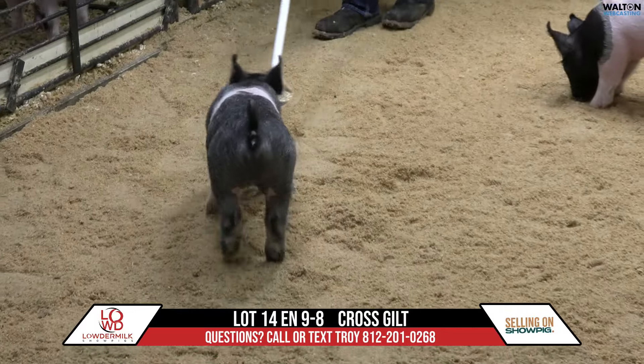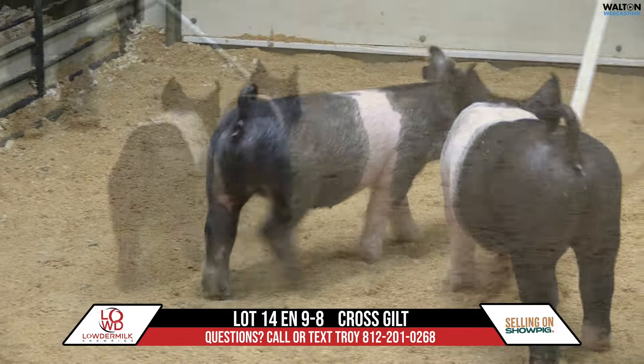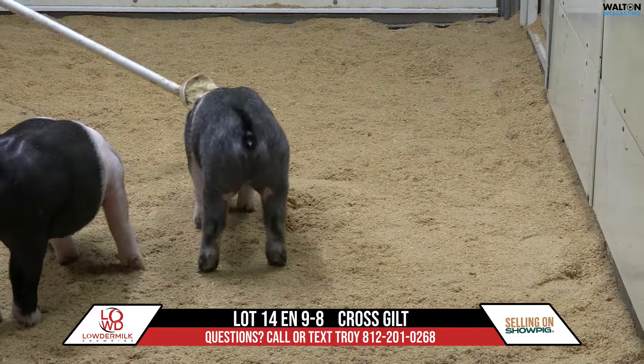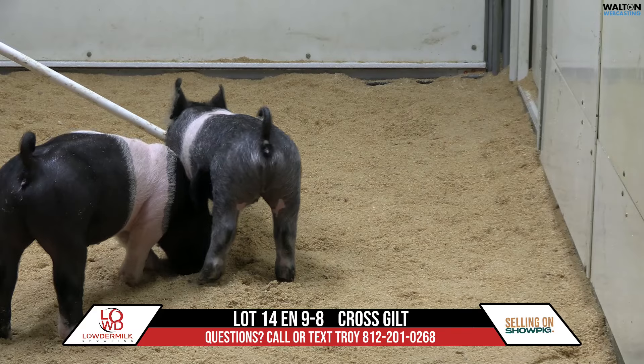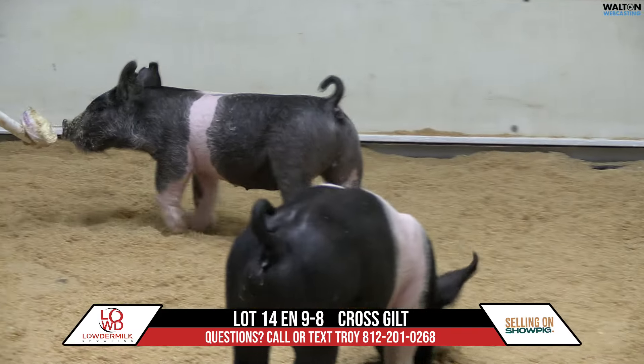She's very square from behind, and very correct in her blade — she has a chance to be very good down the road. She just needs some time and some flesh, and I think should be very nice come this summer. So this is 9-8 lot 14 crossbred gilt.